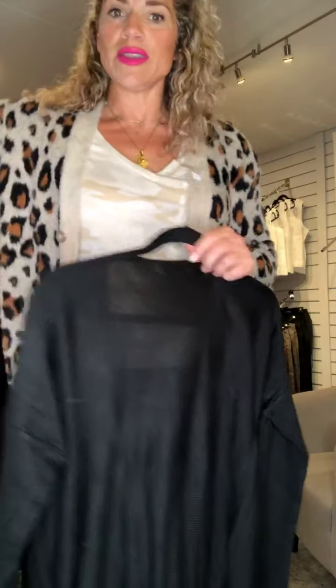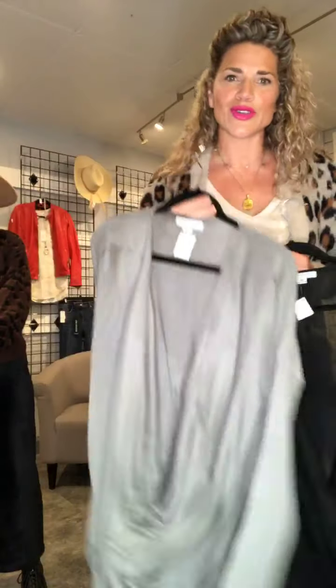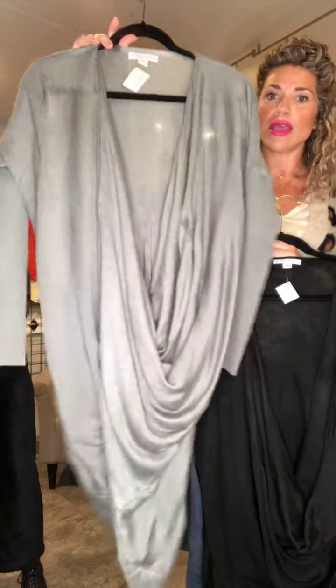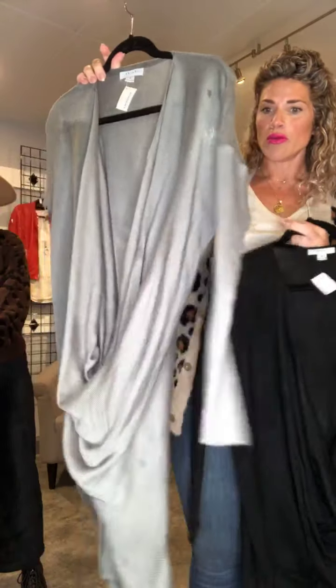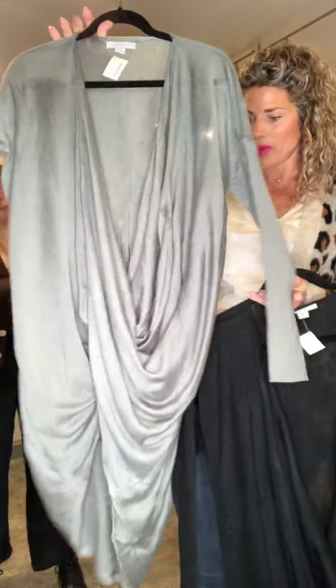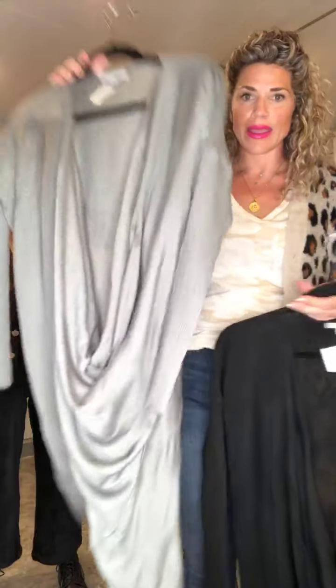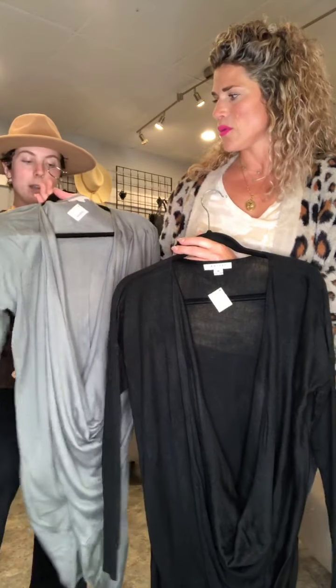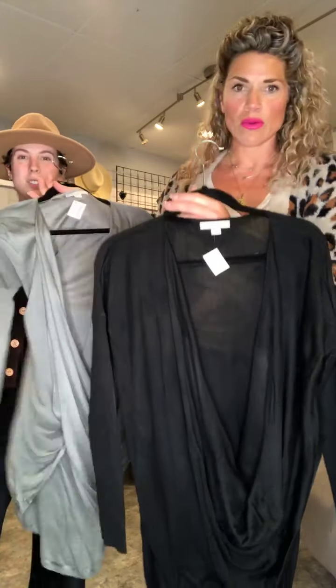We're going to take pictures of these next pieces because it's probably a bit difficult to see how they look on the hanger. It's a little wrap sweater with a really cute sleeve — ribbed from partway down the arm all the way to the bottom. It comes in gray and black, perfect for right now. They're really lightweight but still cozy enough to wear with a little jacket over them. Those are $59.99.